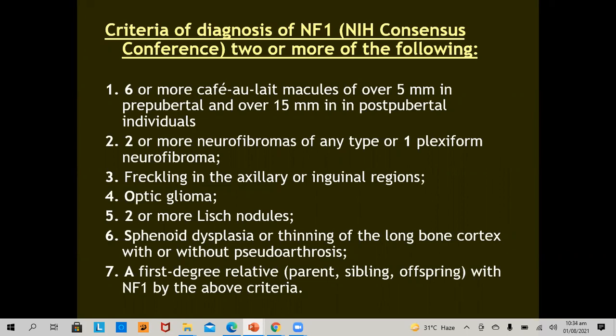This partly explains the delayed age of onset of tumors associated with neurofibromatosis 1 and the variability of expression. The criteria for diagnosis of neurofibromatosis 1, established by the NIH consensus conference, require two or more of the following features to be present to label a patient as neurofibromatosis 1.